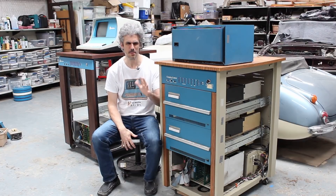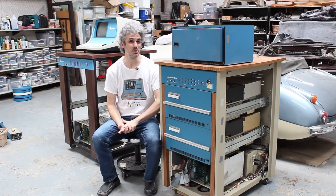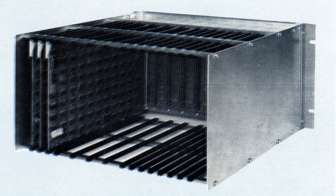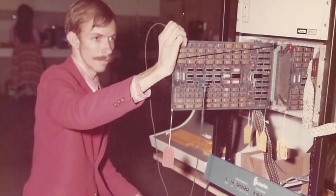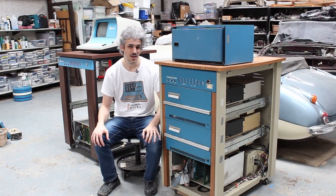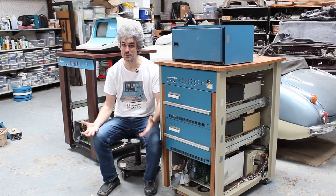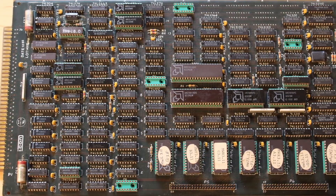When Centurion first started, there were only about four or five employees — they were all family members — and they were building the CPU 4 systems. That's CPU 4 because there were three CPU cards and one DMA card that took up four slots. They had a core memory card, a Sykes tape drive, and they were really cool systems. They were also incredibly competitive for the price point they were at. And as a result, the company started to grow, upgrading the CPU 4 to the CPU 5, then ultimately to the CPU 6, which is the system that we have here.